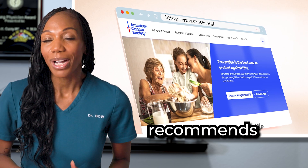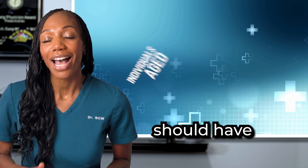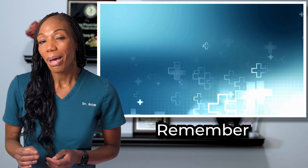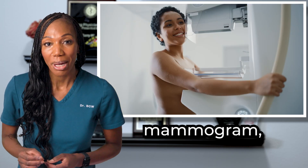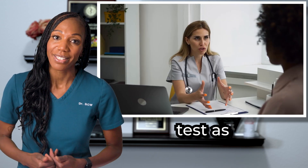The American Cancer Society recommends cervical screening at age 25. Individuals age 25 to 65 should have a primary HPV test every five years. Remember that early detection is critical, so just like your regular mammogram, make sure you get a routine pap smear and HPV test as well.